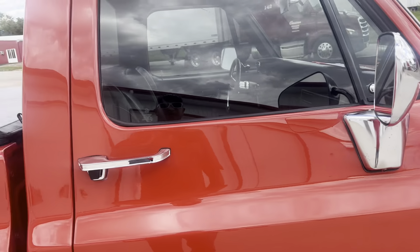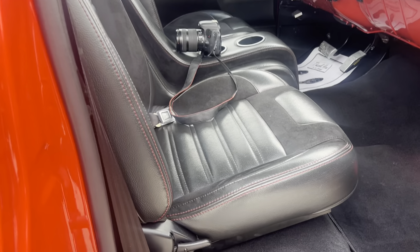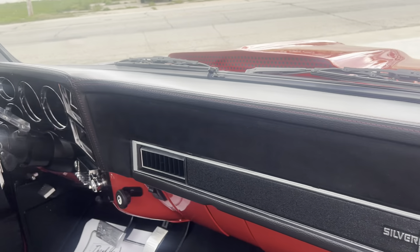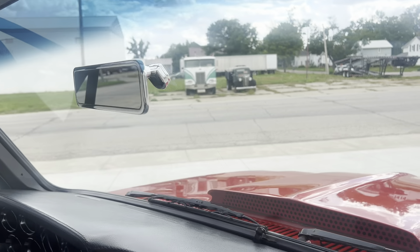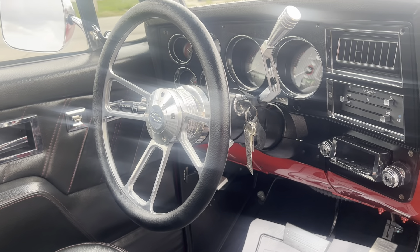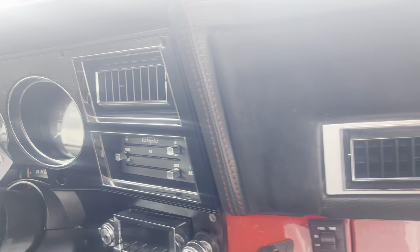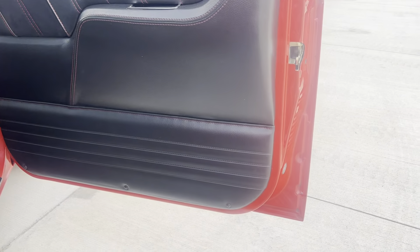I haven't even showed you the inside yet. Let's open the door and check this out. All brand new leather TMI interior — the seats, center console, TMI door panels, TMI dash pad, TMI headliner. Look at that billet rear view mirror, billet pedals — gas and brake. Three spoke Chevrolet billet steering wheel, billet shifter, retro radio, vintage air controls.